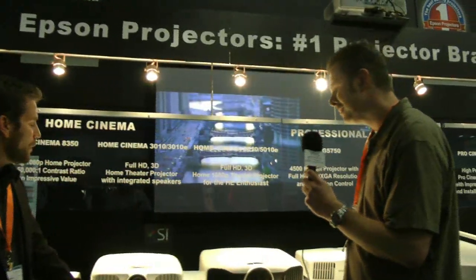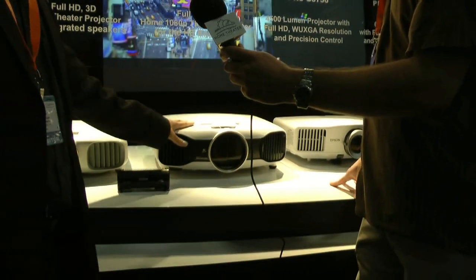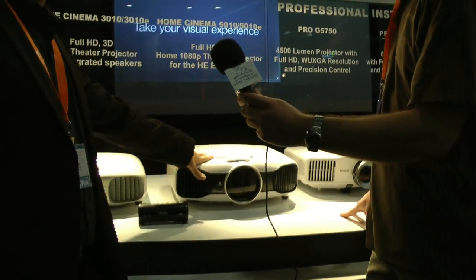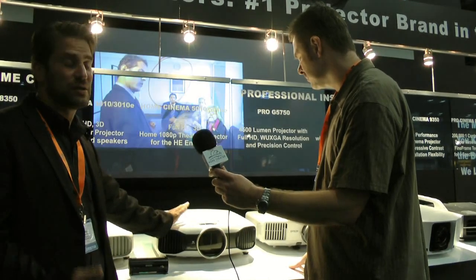Moving up to our enthusiast 1080p projector — everyone probably knows the 8700UB, which was one of the more popular 1080p projectors on the market. This is the very much improved follow-up. It's got all the goodies from that product, only a year newer — including super resolution technology, frame interpolation, and 200,000 to 1 contrast ratio. One of the most notable things is that it's going to be 2,400 lumens, up from the 8700UB's 1,600 lumens, with Bright 3D Drive and nearly 100% vertical and 50% horizontal lens shift.